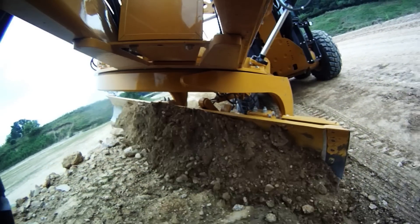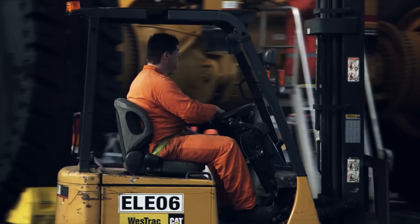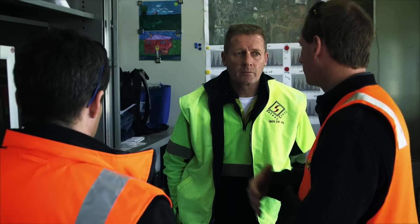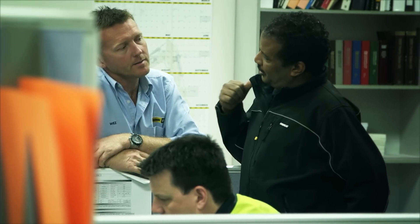Whether you want to be more productive, make smarter decisions or improve your bottom line, your CAT dealer can help you match the right technologies and services for your equipment — so you can achieve the success you want.